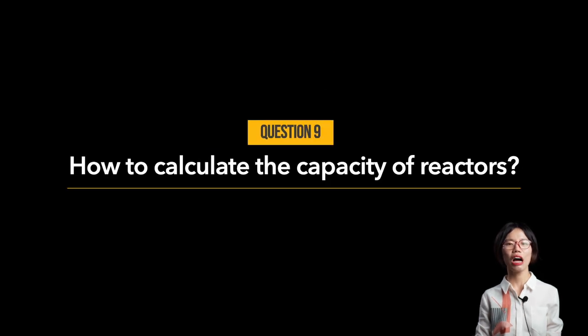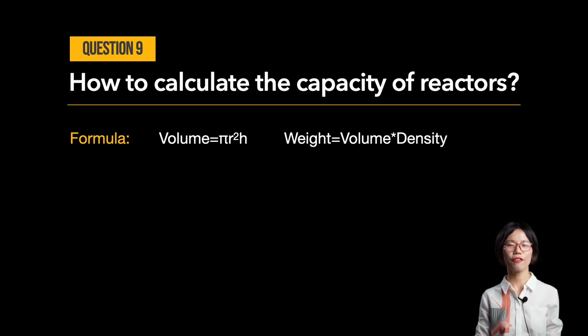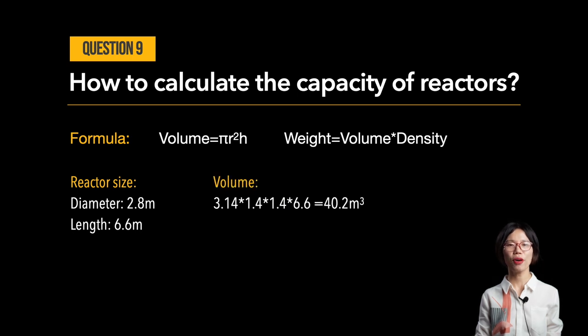Question number nine: how do you calculate the capacity of reactors, or how much tires and plastics can I feed per batch? We know that volume equals π × R² × H, and weight equals volume multiplied by density. So for a reactor of diameter 2.8m by length 6.6m, the volume is 3.14 × 1.4m × 1.4m × 6.6m, which equals 40.2 m³.